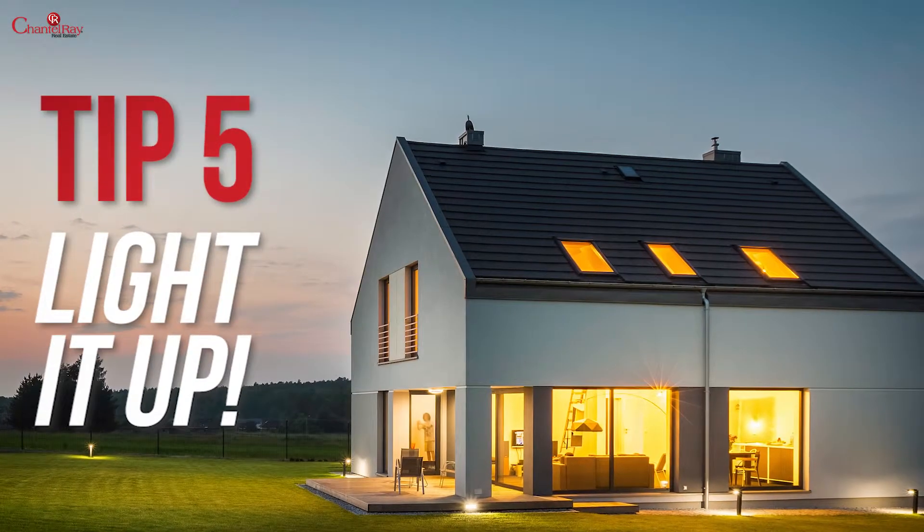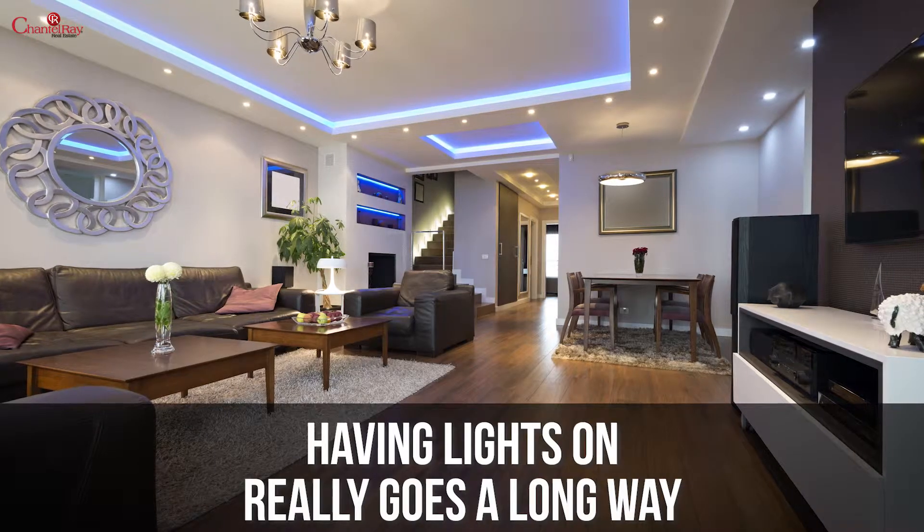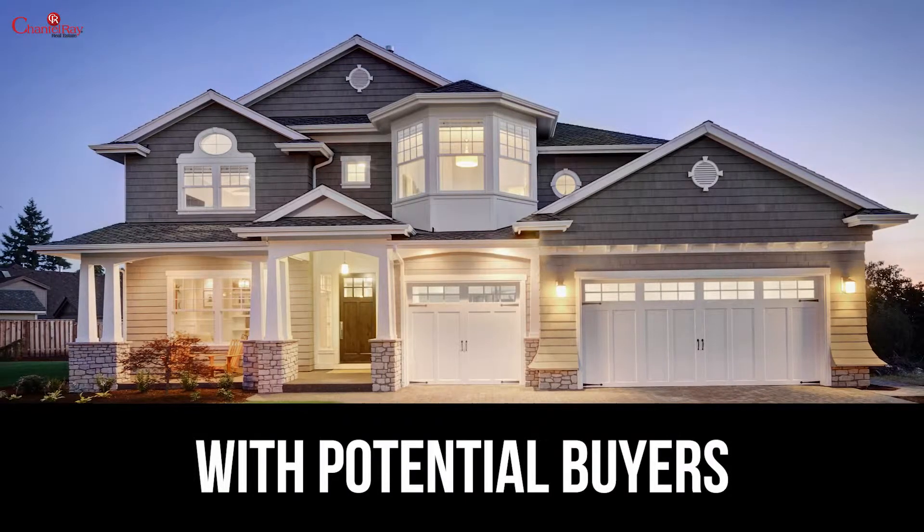And tip five: light it up. When you leave your house for a showing, make sure you keep the lights on. Having lights on really goes a long way with potential buyers.